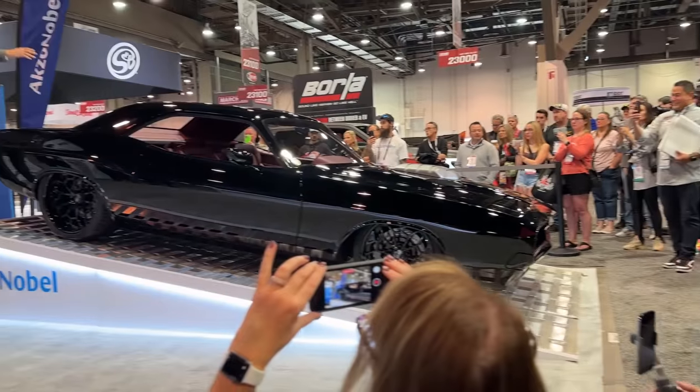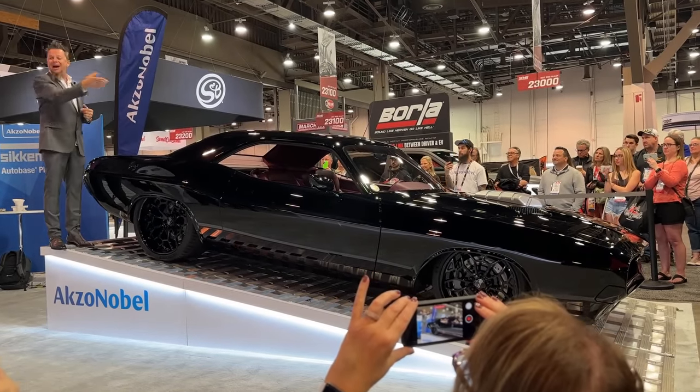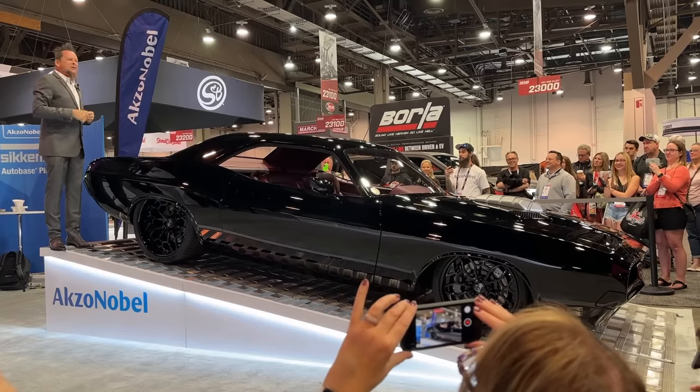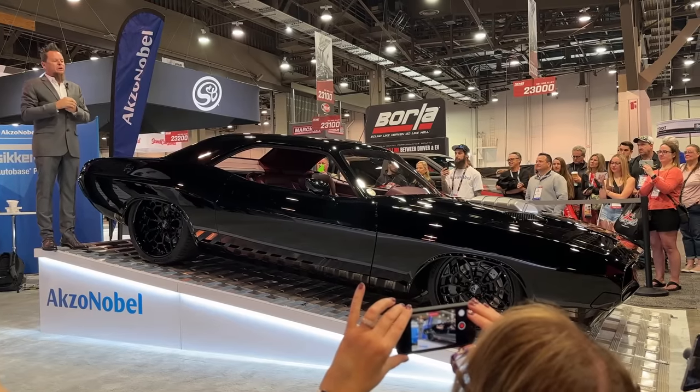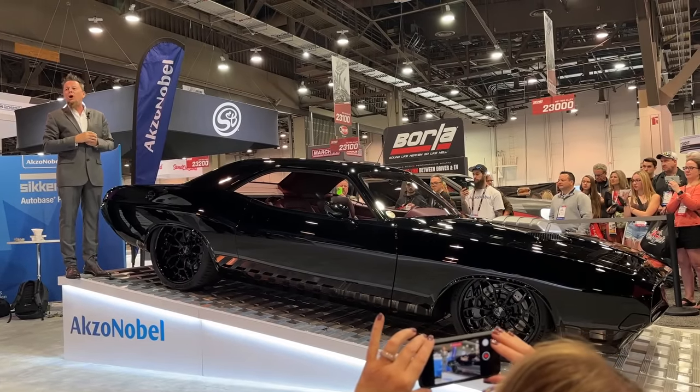We've actually replaced the roof, the quarters, the doors, the front fenders — everything but the door jams and the front cap got changed. We've also flush mounted all of the windows and the glass, and of course the smooth door handles from Convigot Design. These are smooth, paintable flush bars.